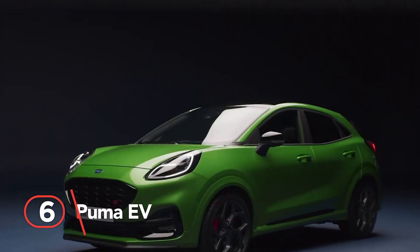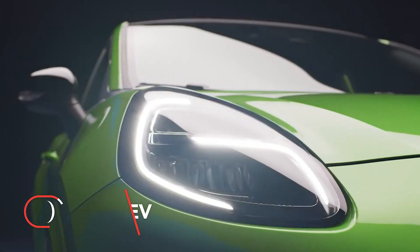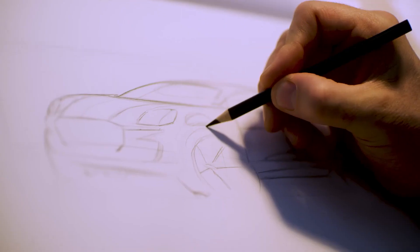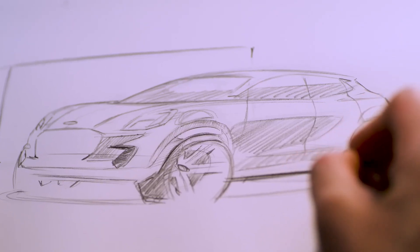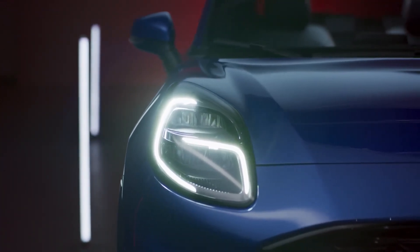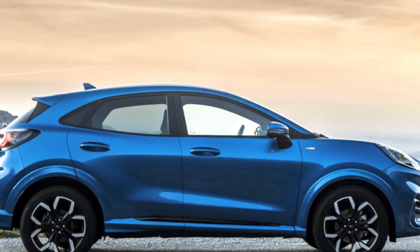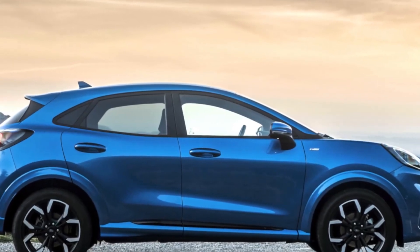Number six: Puma EV. With its new design, the daytime running lights on the Puma Electric have decided to play a little game of switcheroo compared to its petrol sibling currently on sale. This little change was our first clue that the EV Puma is not just going to be a copy-paste job.